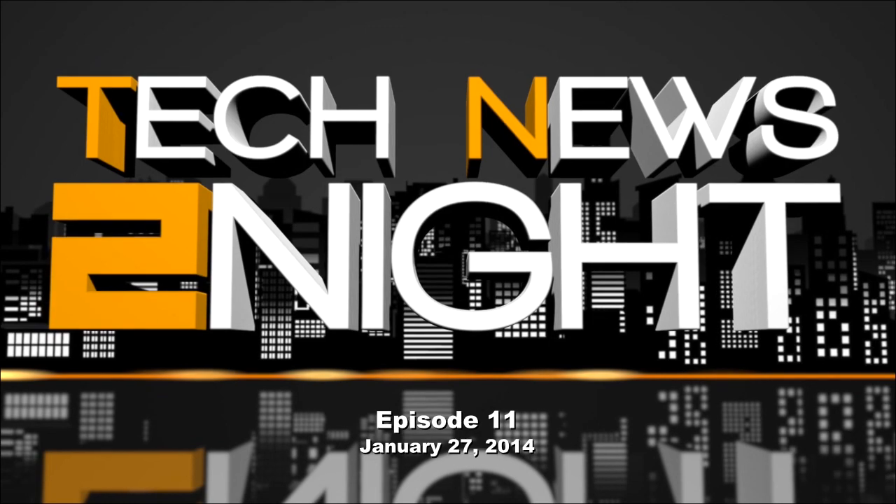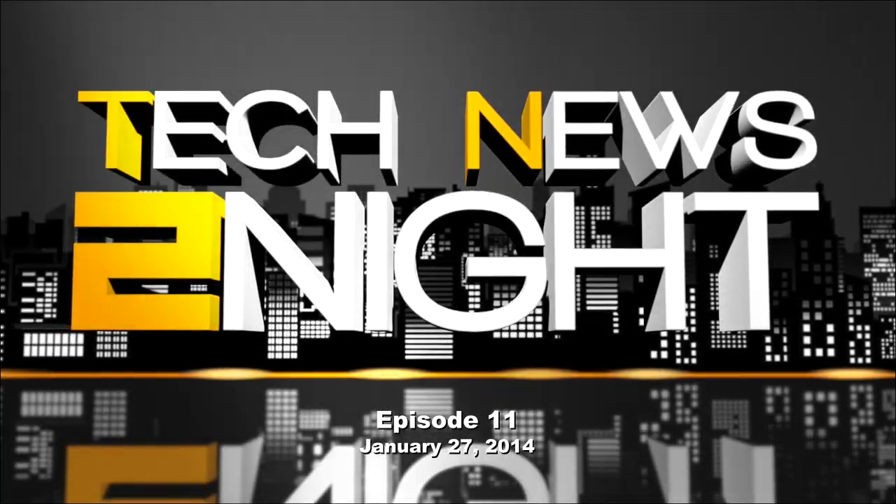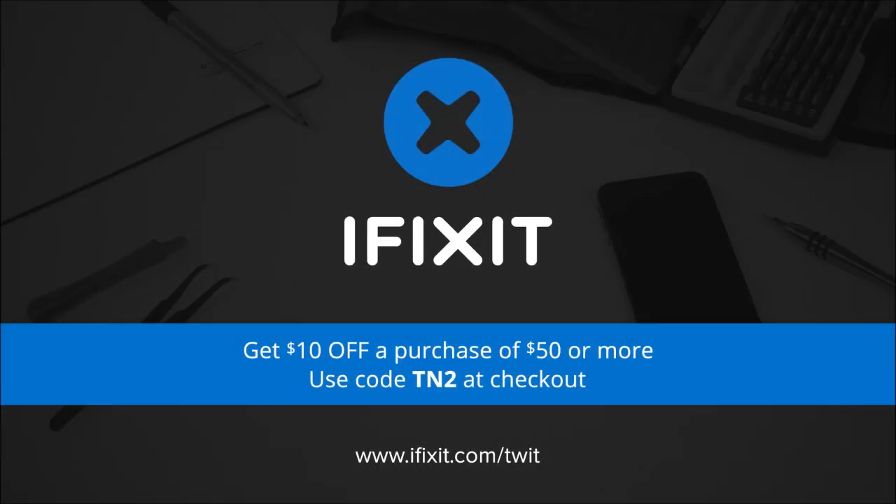This is Tech News Tonight, show 11 for January 27, 2014. This episode is brought to you by iFixit. iFixit makes electronic repairs easy with all the parts and tools you'll need, plus free repair guides. For $10 off your purchase of $50 or more, go to iFixit.com/twit and enter the code TN2 at checkout. I'm Mike Elgin. Let's get right to the tech feed.